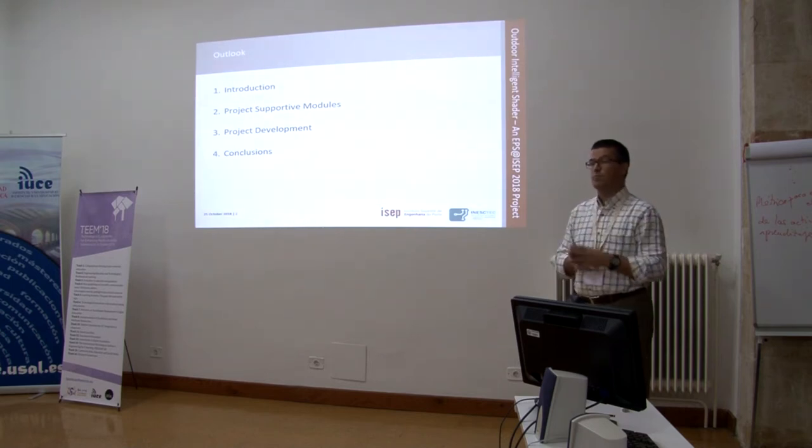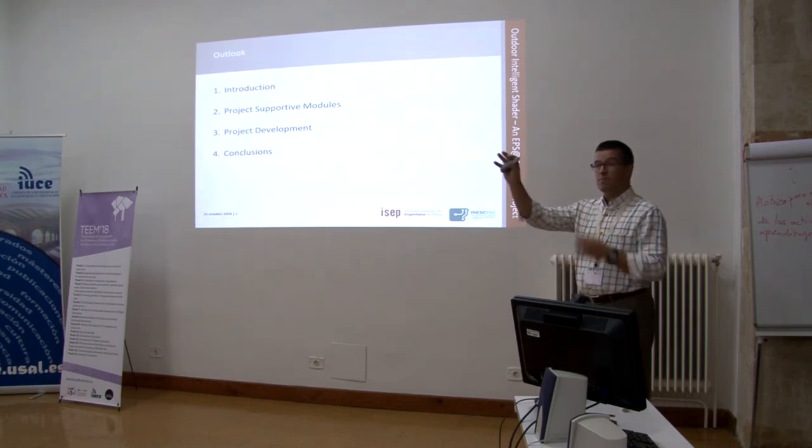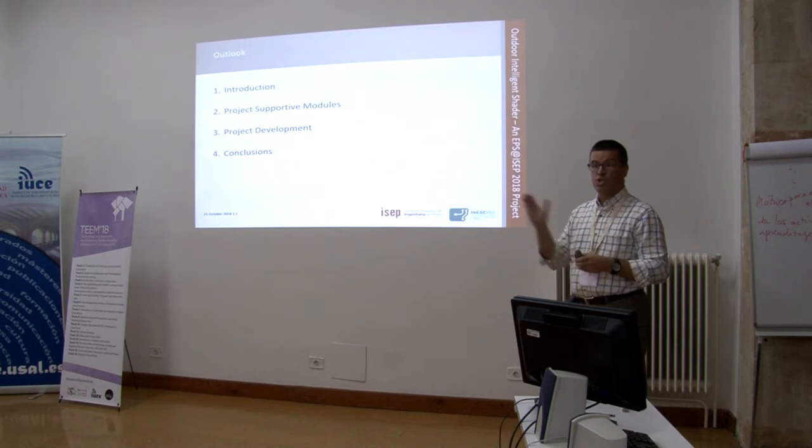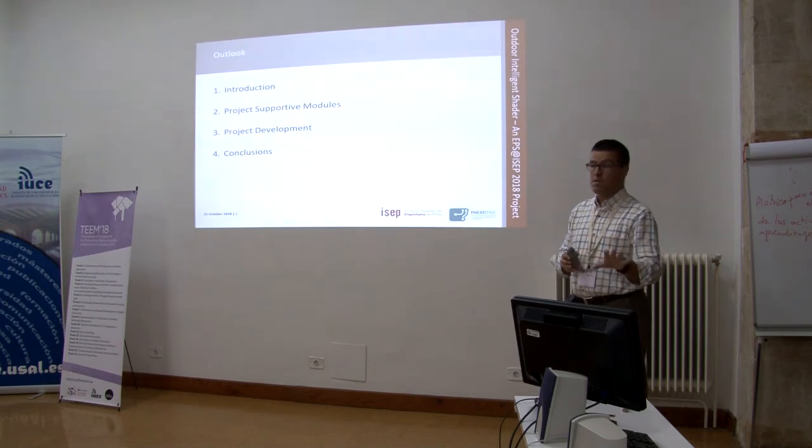I remember the second presentation this morning where our colleague had a table with some of the skills required for engineers, and also the previous presentation on problems of students when they are going to the labor market. We also try to address this with EPS.